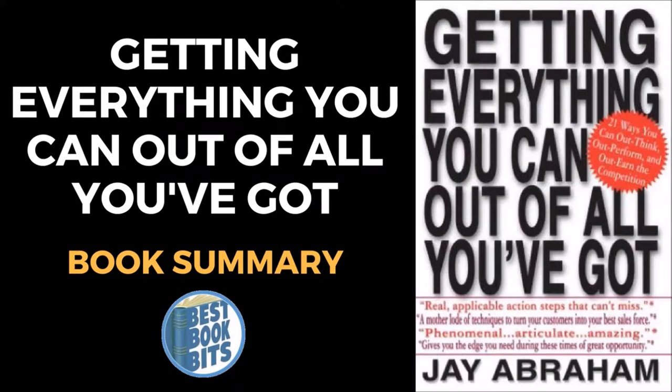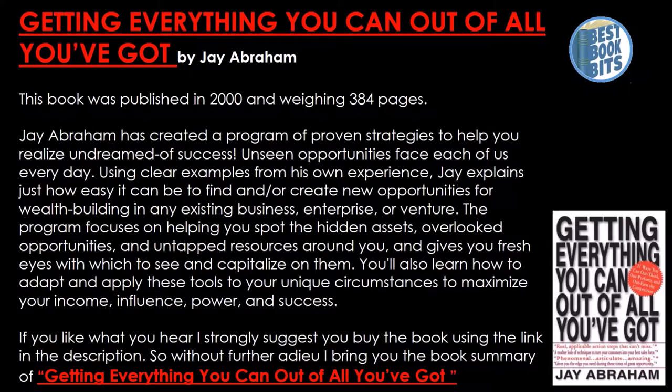Welcome to the video book summary of Getting Everything You Can Out of All You've Got by Jay Abraham. This book was published in 2000 and weighs in at 384 pages. Jay Abraham has created a program of proven strategies to help you realize undreamed of success. Unseen opportunities face each of us every day. Using clear examples from his own experience, Jay explains just how easy it can be to find and create new opportunities for wealth building in an existing business, enterprise or venture.